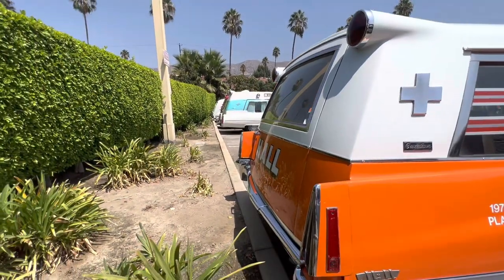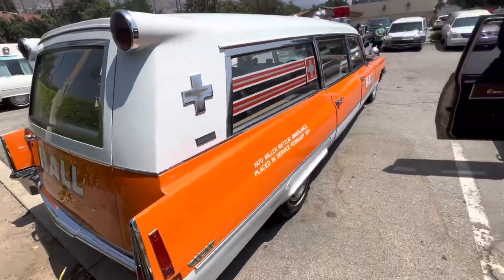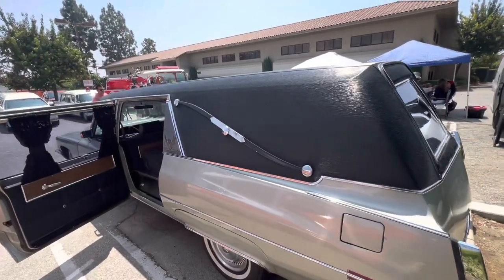This is a nice shot of some old ambulances right there. 70 Miller Meteor, here's a S&S.